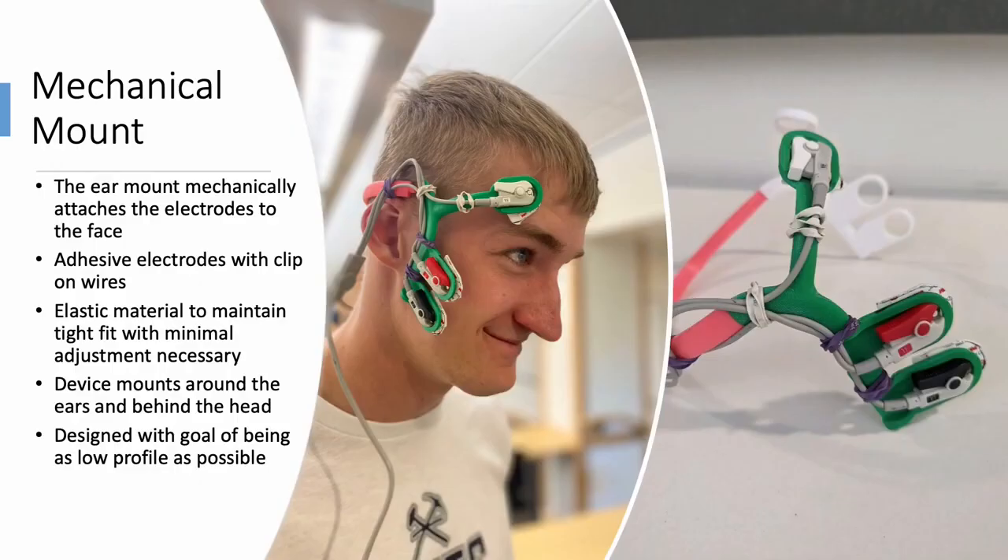To meet the low profile mechanical mount goal, the team has created a 3D printed ear mount with elastic material to maintain a tight fit with minimal adjustment necessary. The device mounts around the ears and behind the head, providing the user with a comfortable and low profile device.